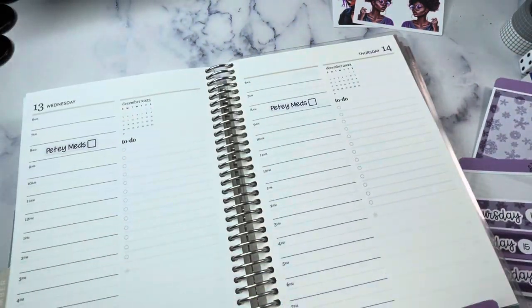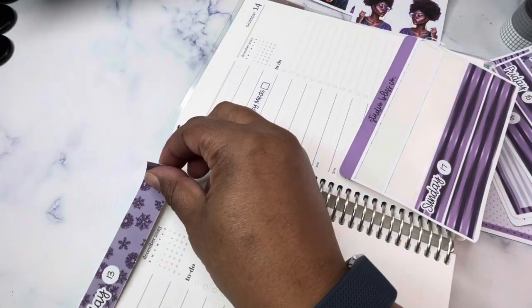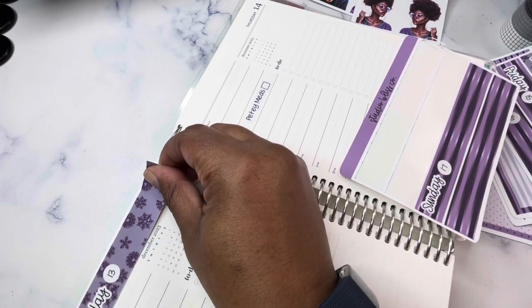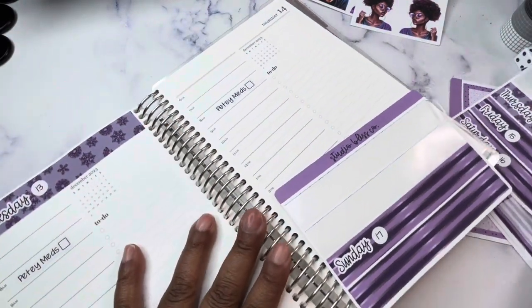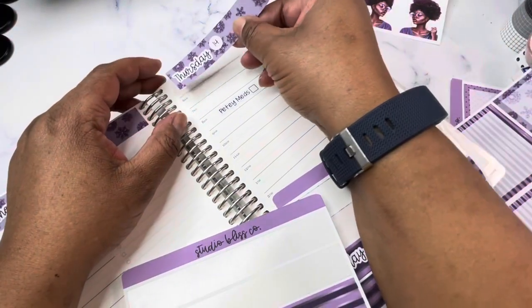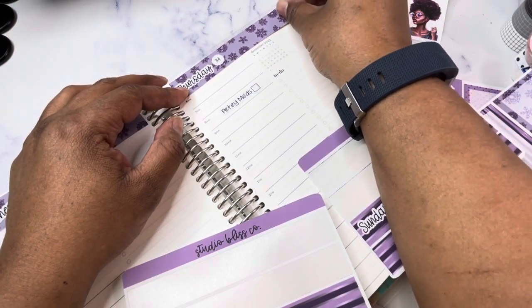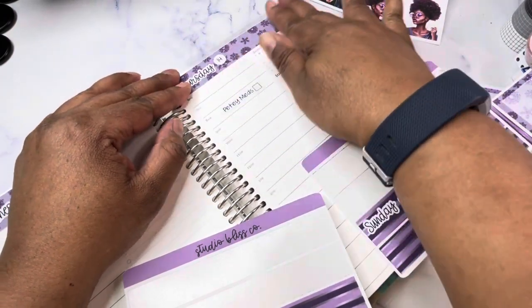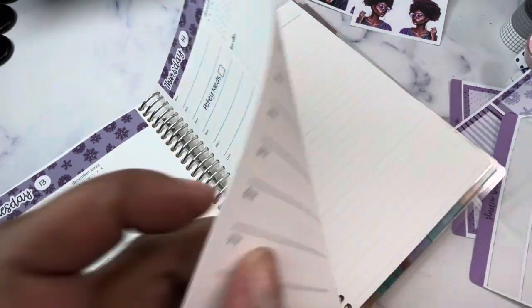One of my pet peeves — I wish there was a way for the machine to say 'dull blade' or 'replace blade' or something, because there is truly just no way to know. I never want to send you all uncut stickers, so I do little spot checks periodically, but it can sneak up on you.